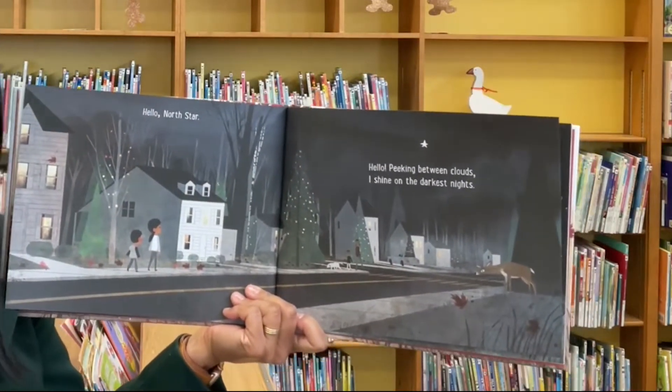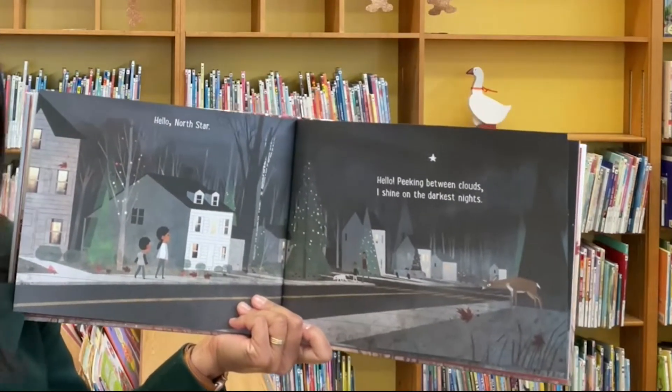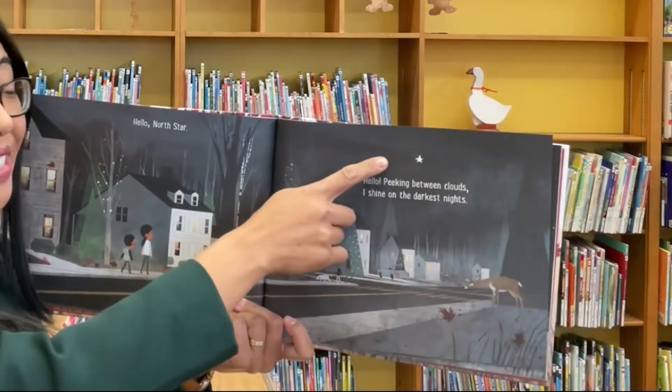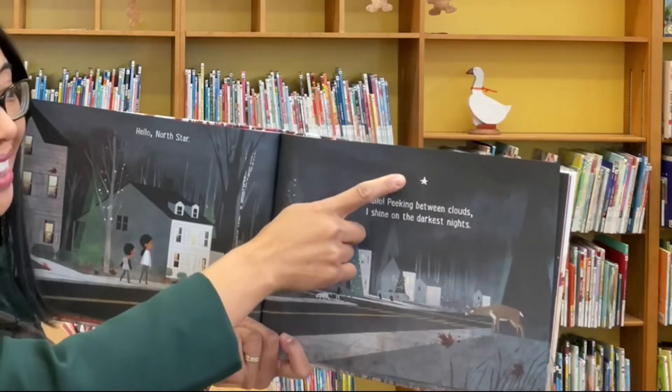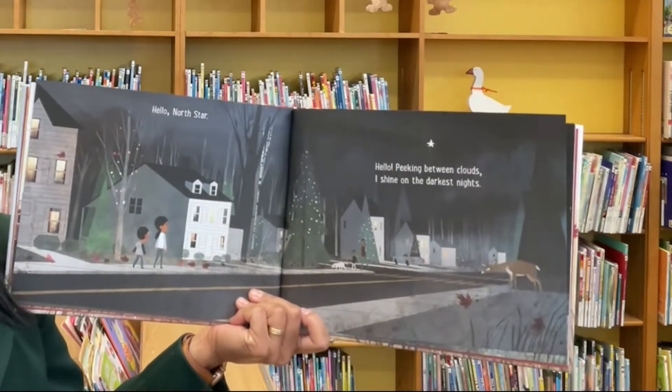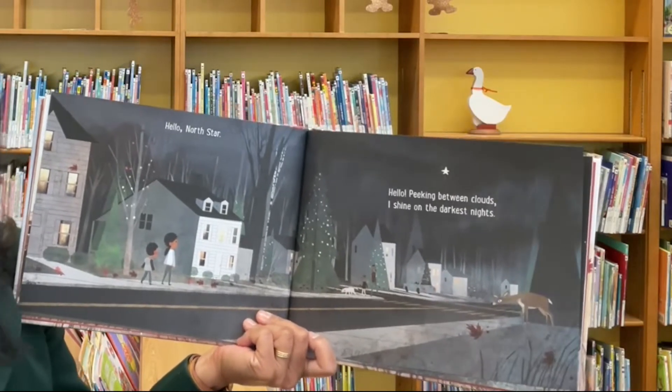Hello north star. Library friends, can you find the star? Where can it be? That's right, it's right there. Hello. Peeking between clouds, I shine on the darkest nights.